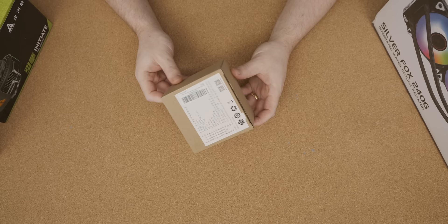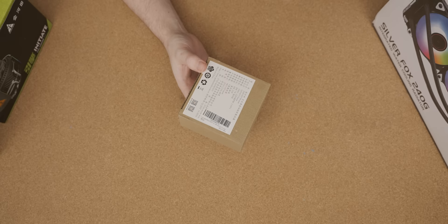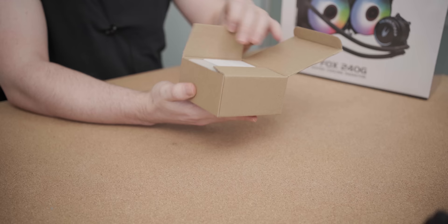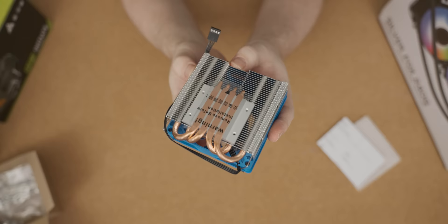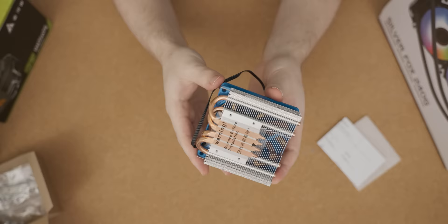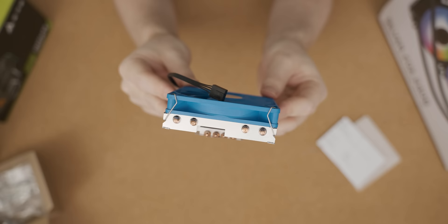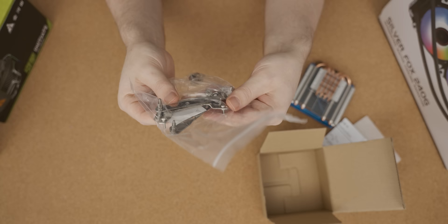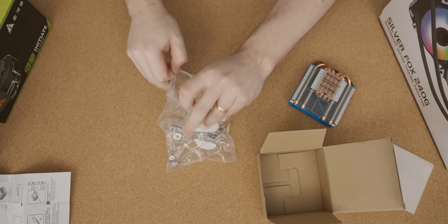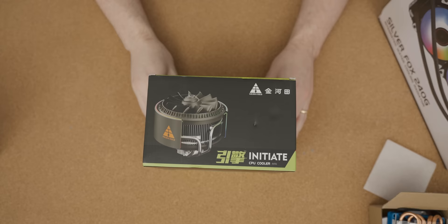This next one looks quite promising — it is in a tiny box. The temperatures in this comparison are kind of going to be all over the place, because we're comparing this tiny cooler to an all-in-one liquid cooler. So that's going to be a little bit like pitting a normal house cat against Godzilla. Opening it up, it is really tiny — look at that. It's actually got four copper heat pipes, which is not bad. It makes a Noctua NH-L9 look like a huge cooler. It's so cute. I love how the fan is thicker than the actual fin stack. The thermal paste actually comes in a little sachet — I've never seen thermal paste given like this.